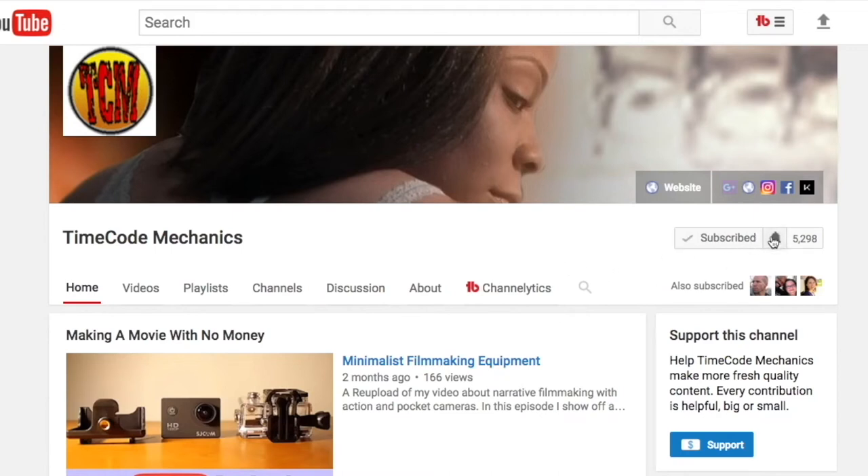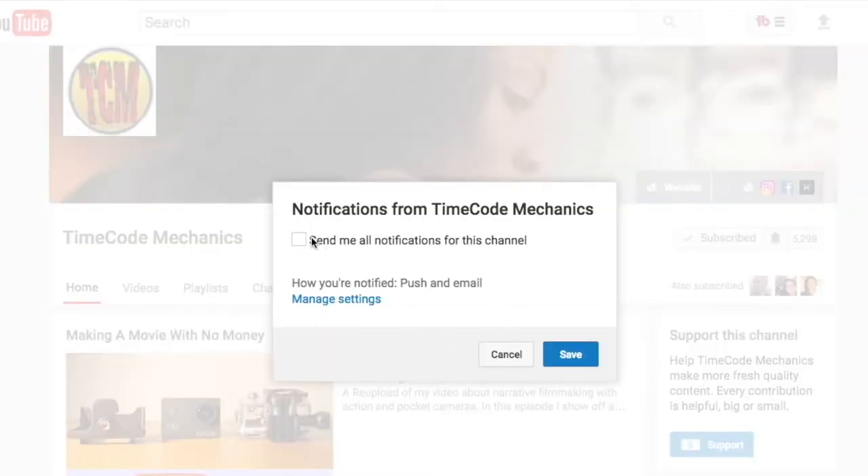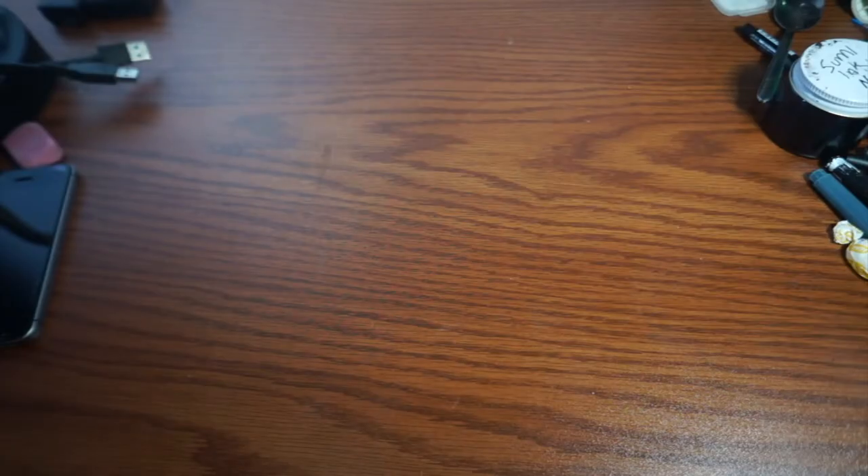If this content has given you value or entertainment or both, hit that subscribe button, hit that like button. It really helps with the algorithm and helps this content get seen by more people. Thanks. Hey guys, Nathan Brendan Masters.